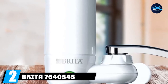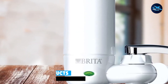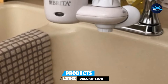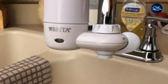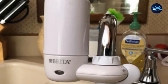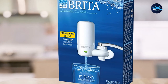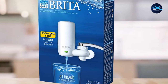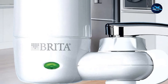Moving on to number 2, we have the Brita 7,540,545 On Tap Faucet Water Filter System. Brita may be the biggest name in water filtration — Brita filters are everywhere, so it shouldn't be much surprise to find one on our list. Since they are so common, getting replacement cartridges will be a breeze; you can even find them on the shelves of your local supermarket. You'll know when it's time for replacement thanks to the filter change reminder light built into the filter. The Brita filter is one of the most cost-effective faucet filters we've seen, which is why we think it's the best faucet water filter for the money.